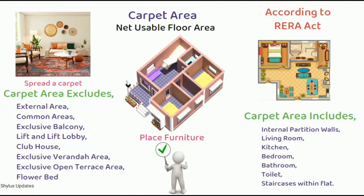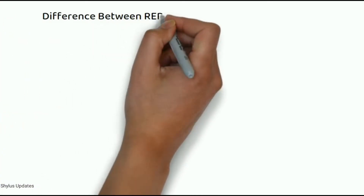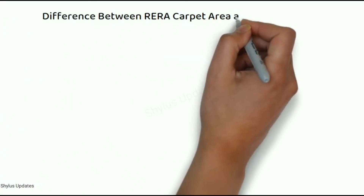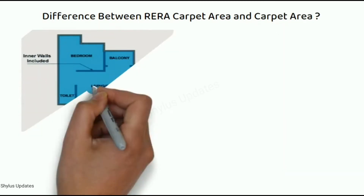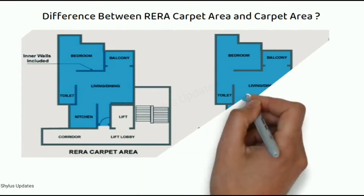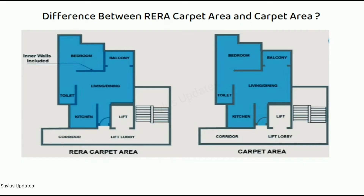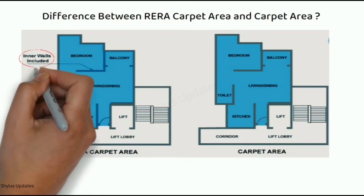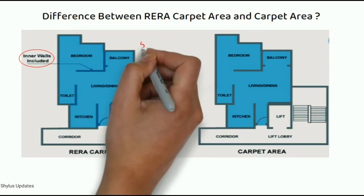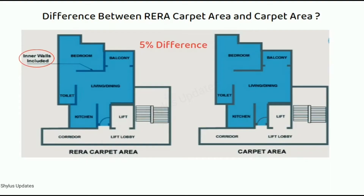This brings a clarity which was not there before RERA was introduced. The only difference between RERA carpet area and general carpet area is the thickness of the internal partition walls. In RERA carpet area, the thickness of the internal walls is included, while in the general carpet area, it is excluded. Approximately, there is a 5% difference between both carpet areas.